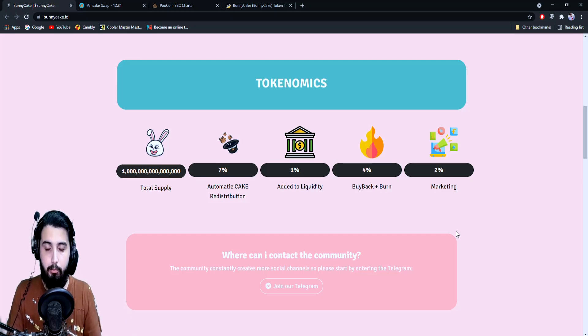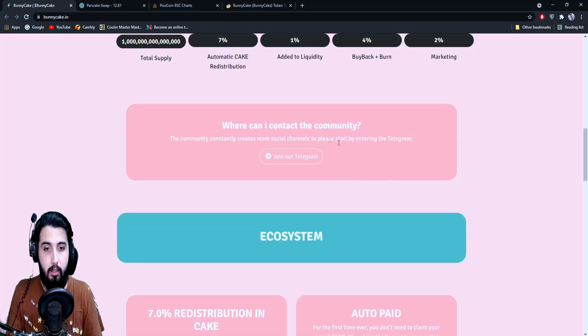Their clear emphasis and focus is on maintaining token value, because dropping the price really crashes the entire project and eventually people call it a scam. Four percent is used for buyback, and what they buy back will be burned, increasing the value of the token even further. Two percent is used for marketing in extreme circumstances. You can join the Telegram group to get all the information and ask any questions.